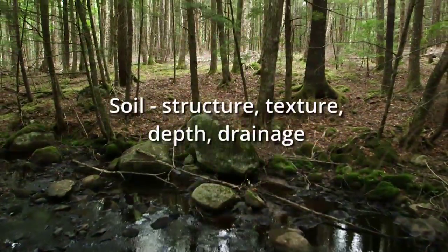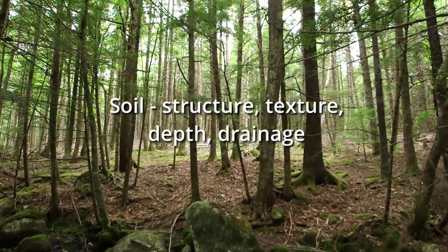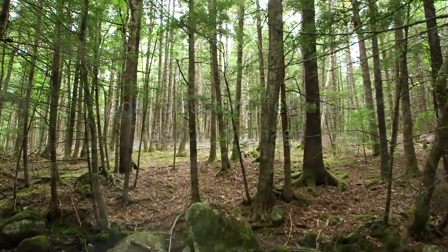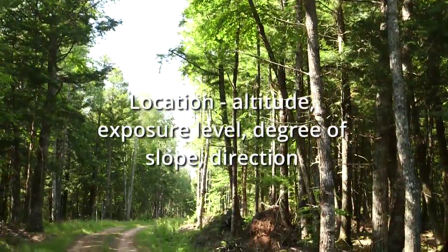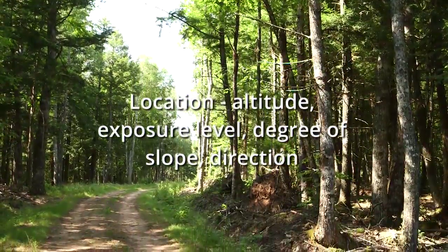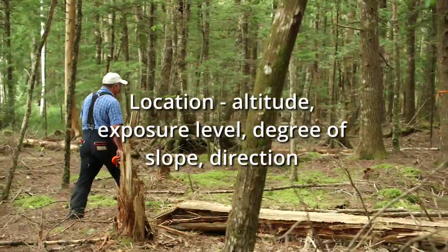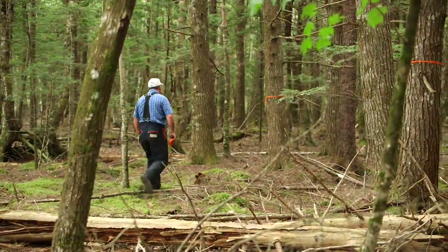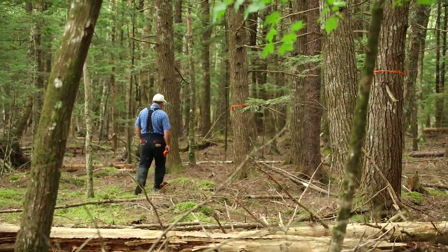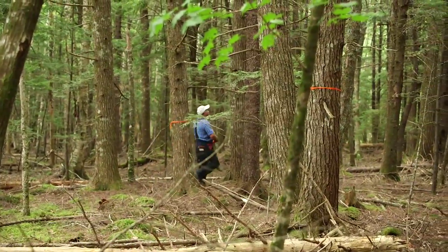Soil is also important — the structure, texture, depth, and drainage. And, of course, the location, which includes the altitude and exposure level, degree of slope, and its direction. The physical factors of a woodland, like soil and climate, are beyond your control. All the more reason to know and understand how each species responds to certain conditions.